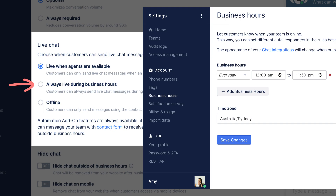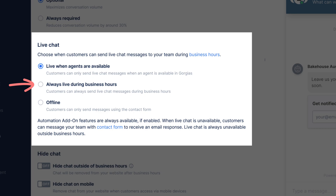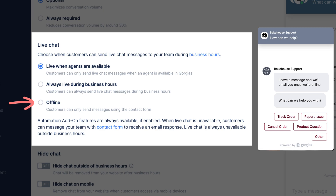The second option, "Always available during business hours," follows the business hour settings for your account. During business hours, chat will operate in live mode. Outside business hours, chat will automatically change to offline mode. The third option, "Offline," puts chat in offline mode regardless of agent availability or business hours.